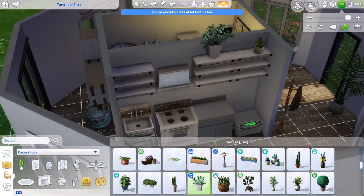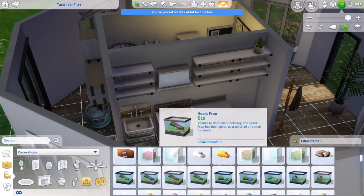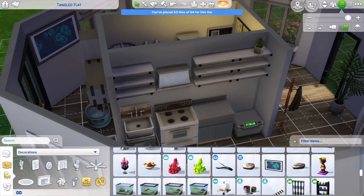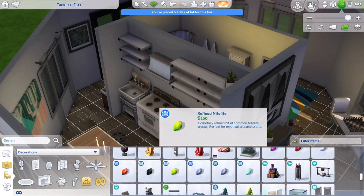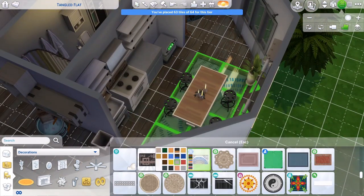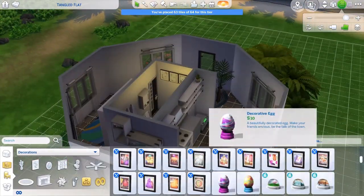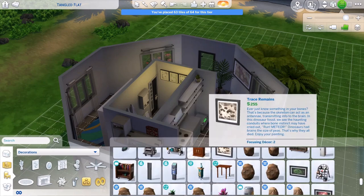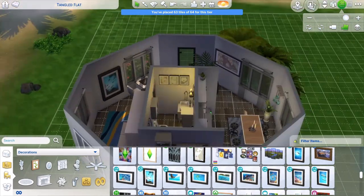Now I'm just trying to put as much clutter in as I can — I like to do that. I'm scrolling through trying to find something that'll look good on the shelves, but I think I gave up and just started putting paintings everywhere and finishing up with rugs. I think it turned out okay. I did playtest it and my Sim did enjoy it — she did not like the cooler though, she wanted to cook, so I replaced it. You'll see that if you download it from the gallery.